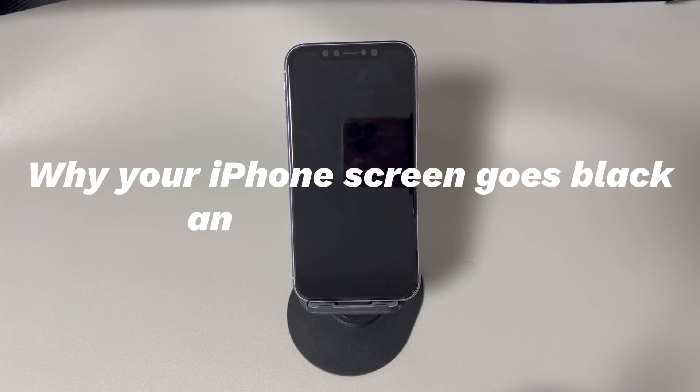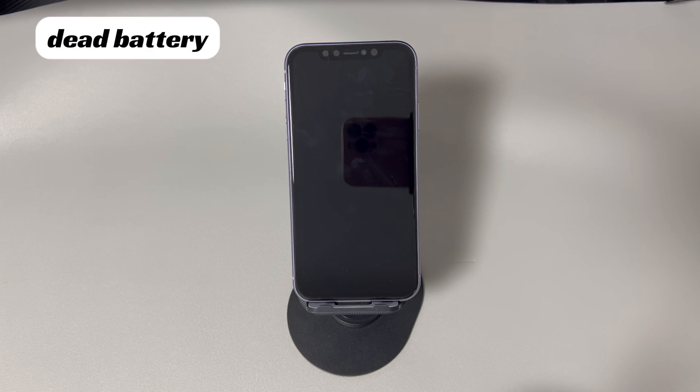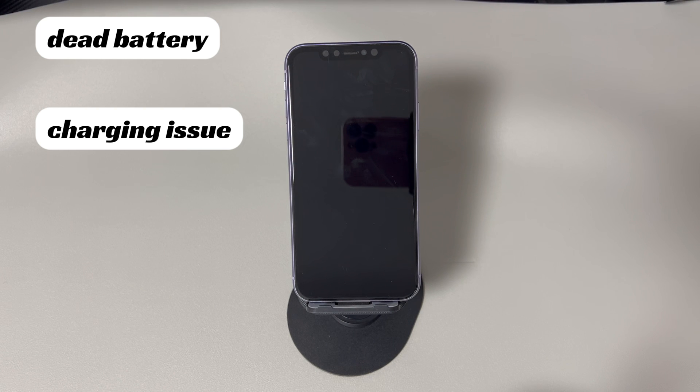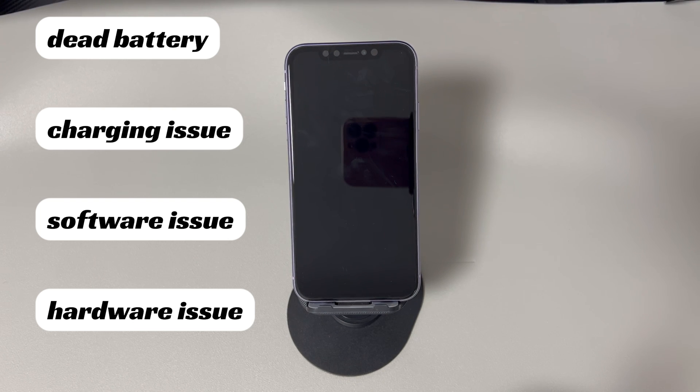Now let's look at the common reasons why your iPhone screen goes black and won't turn on. Dead battery: the iPhone may not turn on if the battery is completely drained or needs replacing. Charging issue: the charging cable or port may be damaged, preventing the iPhone from getting enough power. Software issue: a software glitch such as a crash or freeze may be preventing the iPhone from turning on properly. Hardware issue: a hardware component such as the power button or logic board may be damaged or malfunctioning. Water damage: if the iPhone has been exposed to water or moisture, it may not turn on.